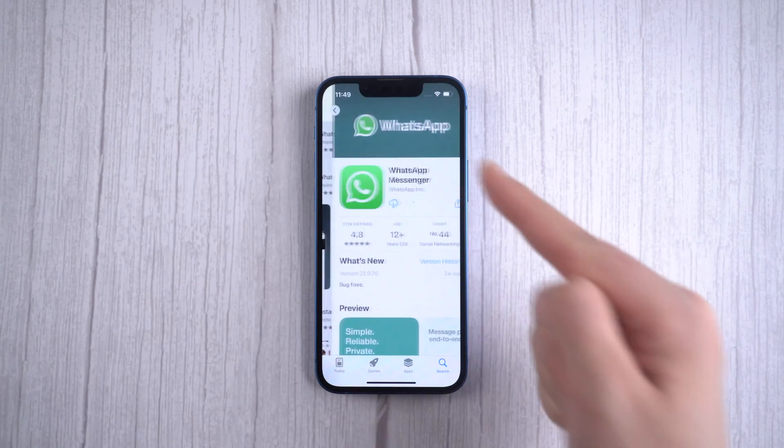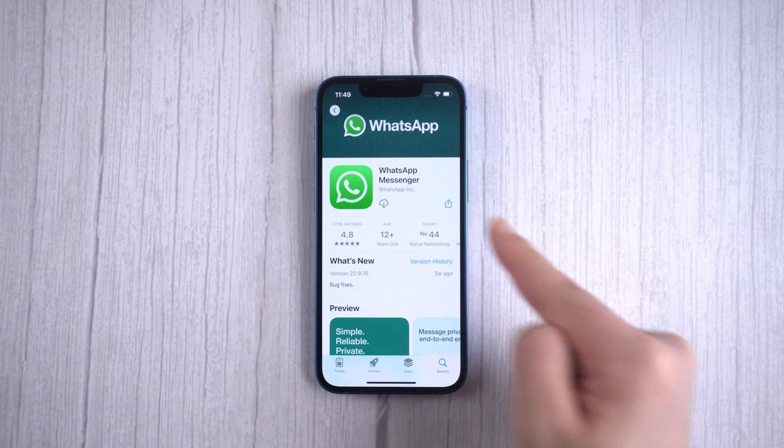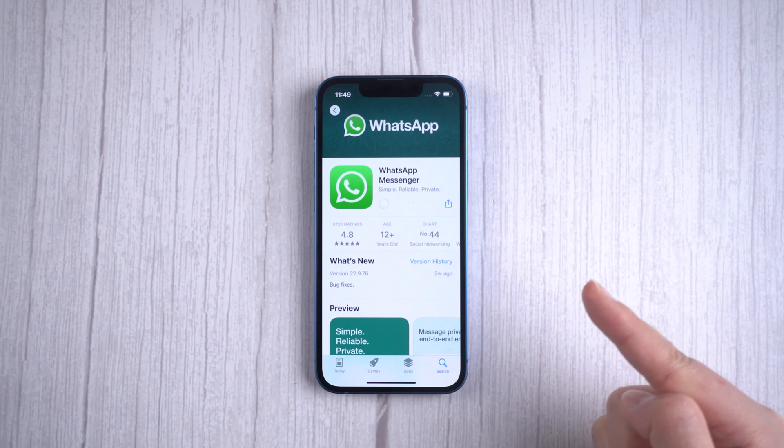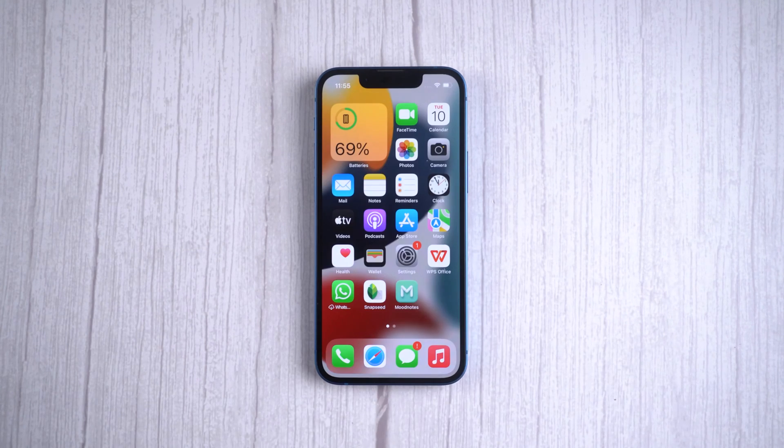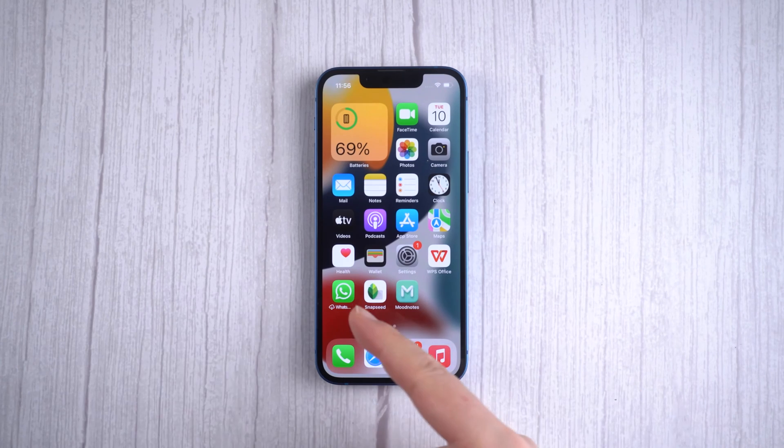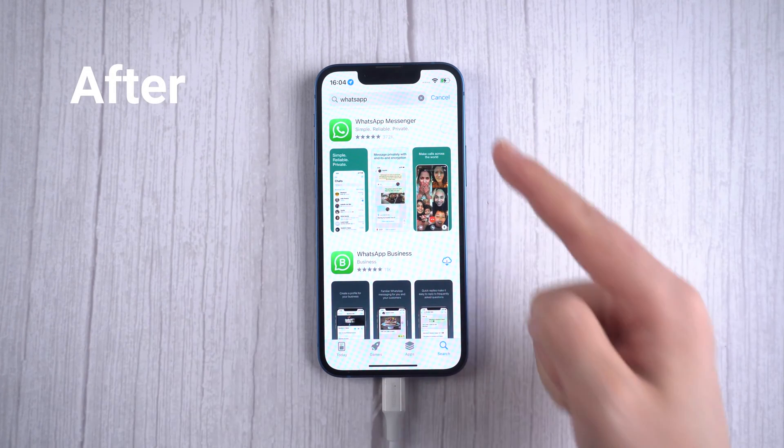What's up guys, welcome back to the Tenorshare channel. Have you ever run into a situation like this? When you try to download apps from the App Store, it just won't finish downloading. When you download it from iCloud, the same thing happens again. Don't worry, here's what to do.